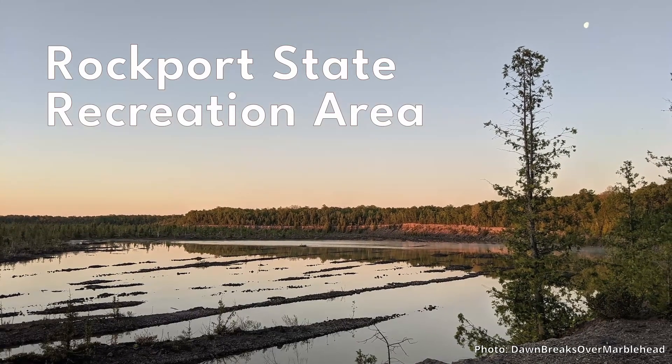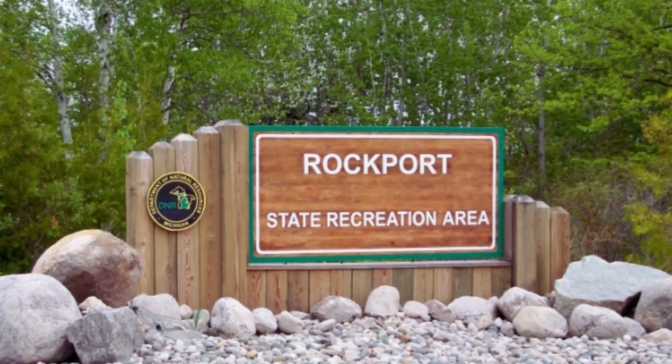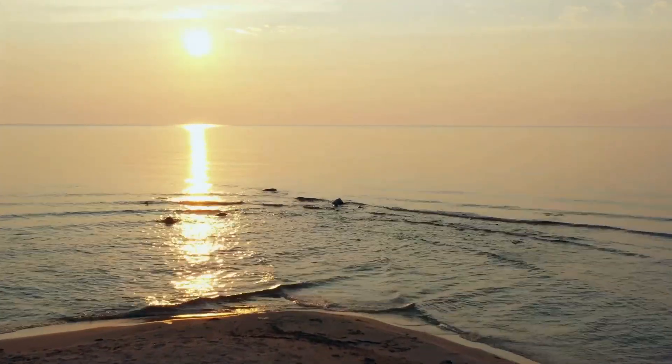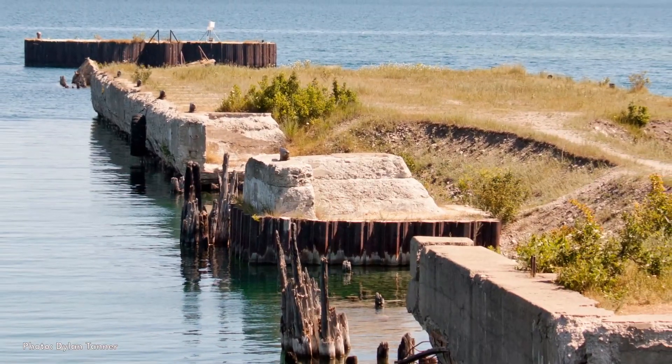You can explore Michigan's 100th state park, the Rockport Recreation Area north of Alpena, on the shores of Lake Huron. The park contains a 300-acre limestone quarry, as well as a series of sinkholes, a harbor and pier, and the remains of a ghost town.